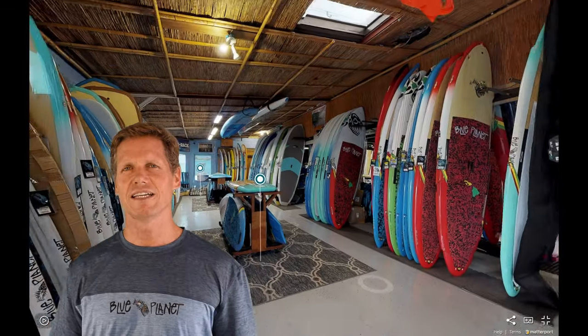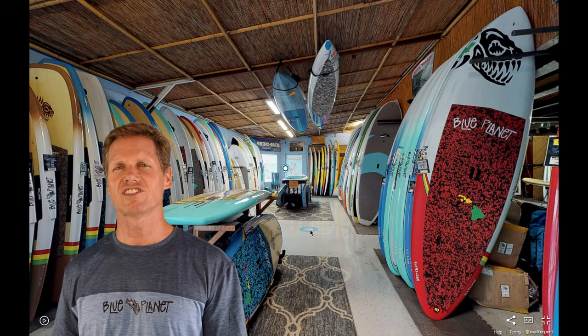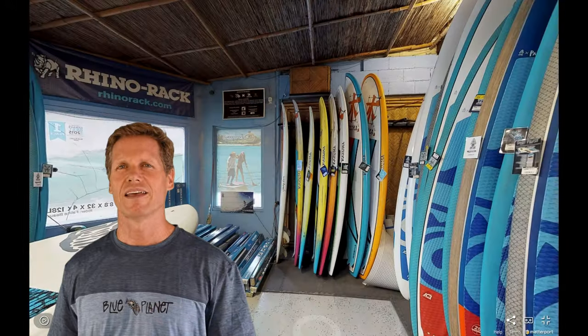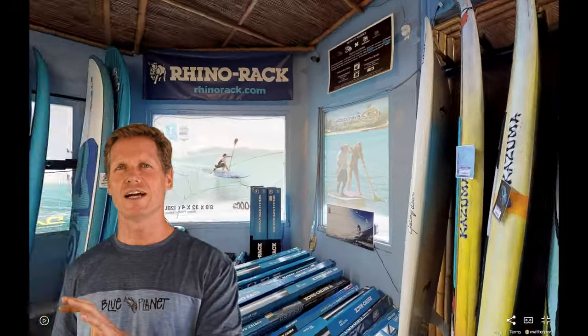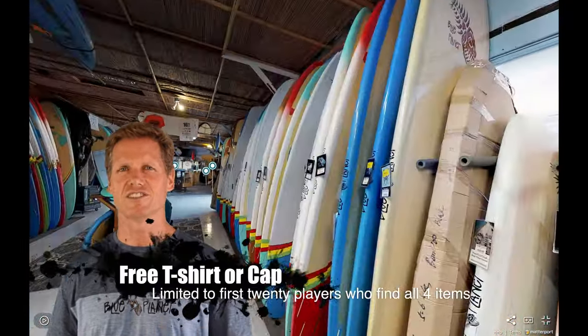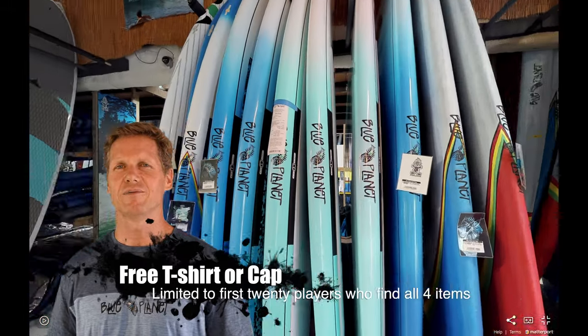If you can find all four items in the 3D shop tour, email them to us. You can take either a screenshot of your screen or take a photo with your camera, and then email us those four items where you found them, along with your mailing address and your t-shirt size. Then you can choose either a t-shirt or a cap and we'll mail it to you.